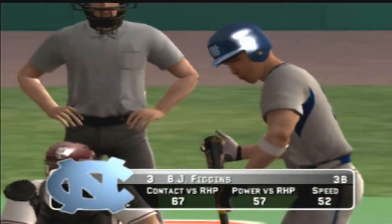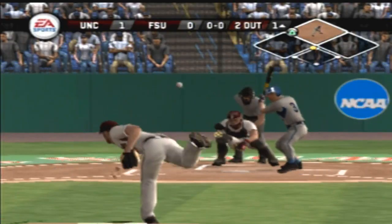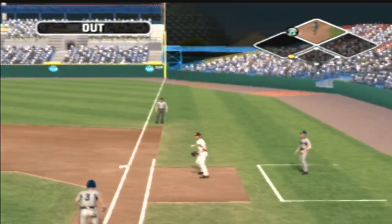Number three is up next. Grounder to right, and the side is out.